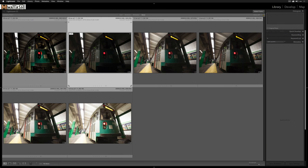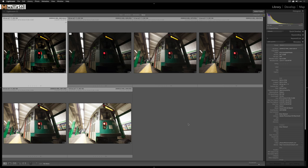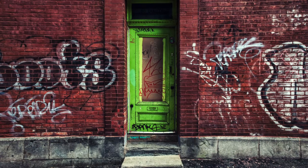Here we are in Adobe Lightroom Classic CC. These are the five brackets — we'll take a look at them — and this is the photo I edited. Back then I was very much into contrasty, high-detail stylization for anything I tone mapped. If you go back to my older photos or the older Photo Redux episodes, you'll see what I mean. It's not something I dislike; I just look at it now and it's not my cup of tea today.